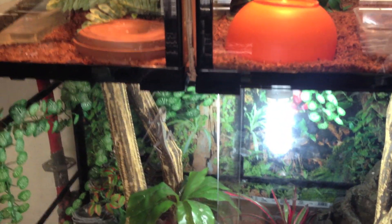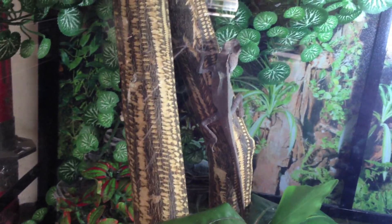Just giving a tour of some of the reptiles. Down here I've got my angle-headed dragons — there's my male, one of my females, and there's the other female up there. That's their setup.